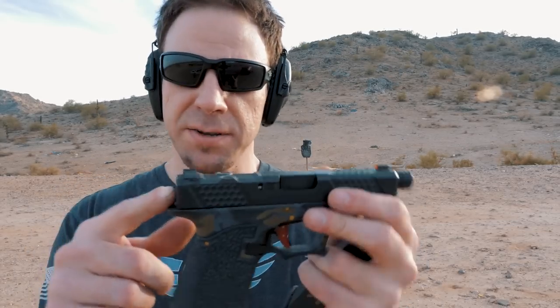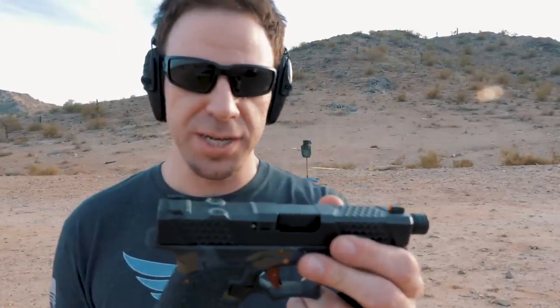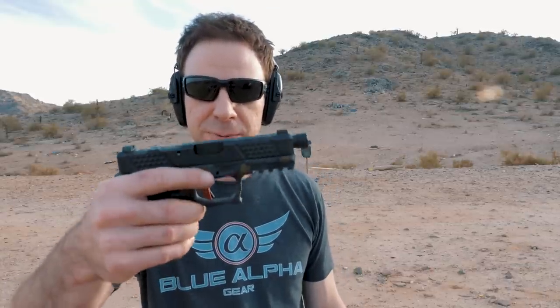Today we're talking about new sights from a company called Night Fission Sights. This is my first time ever shooting these sights, so I have no idea what the point of aim, point of impact is. Back there on the target I have a hostage popper next to the head, and we're about 35-40 feet away. I have them on the Grey Ghost Precision slide, which has a match grade barrel. Let's see how these sights perform.